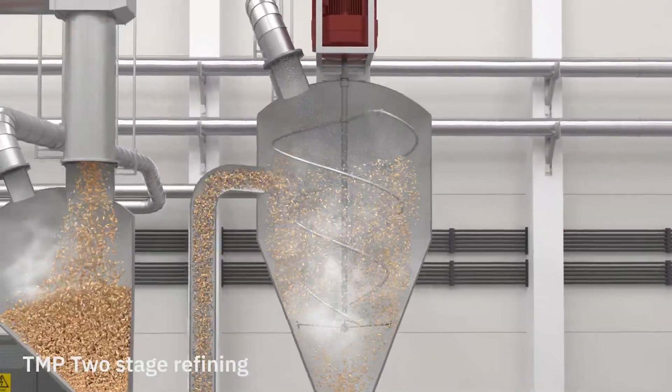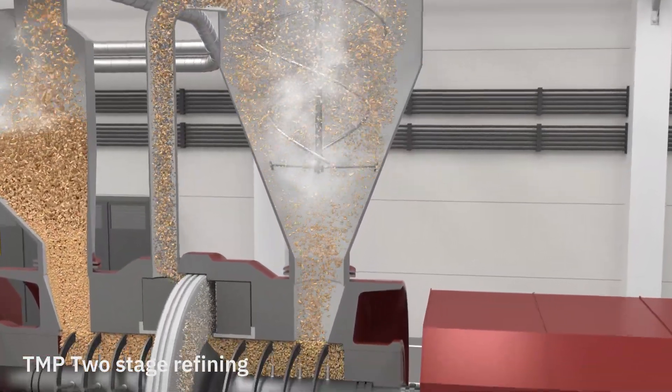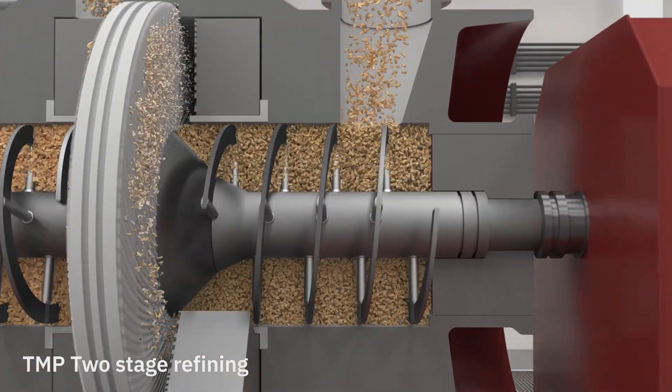In the refiner, the water in the wood chips vaporizes due to the heat and high pressure. The steam is harvested at the top of the cyclone while a screw guides the fibers into another plug screw feeder and to the second refining step.